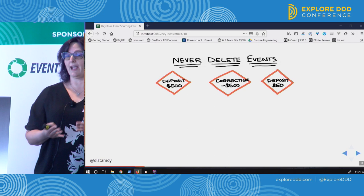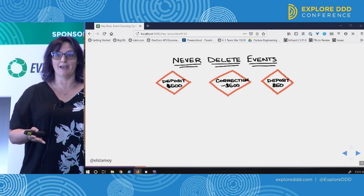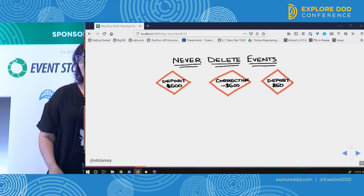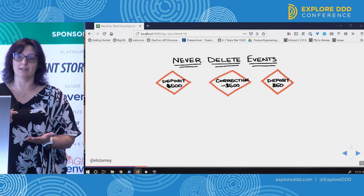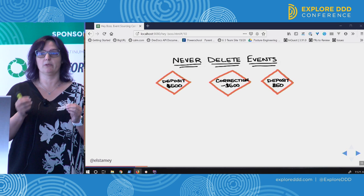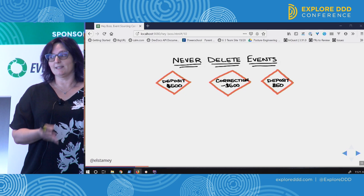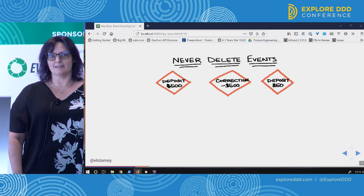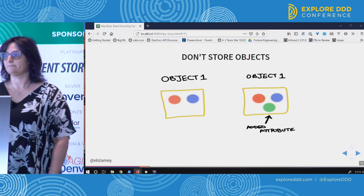When I say we never delete events, we want to keep our historical record accurate. Greg Young uses a great example with accounting — you don't ever see an accountant erasing a line in their ledger, because that devalues the ledger. So when an accountant has a problem, like typing $500 instead of $50, they'll issue a correction. In our system, we issue a correction event to undo that, so we're not changing history in a way we can't fully support.